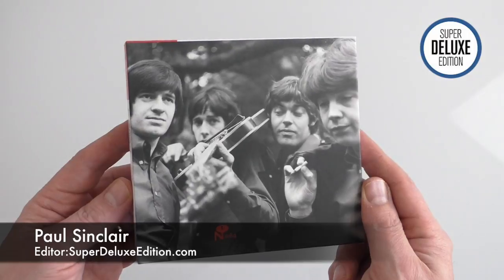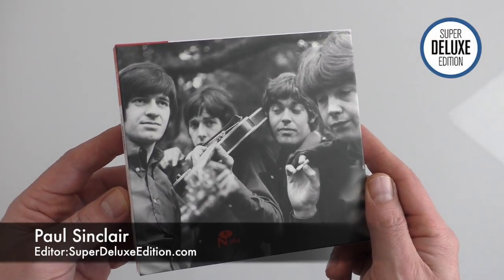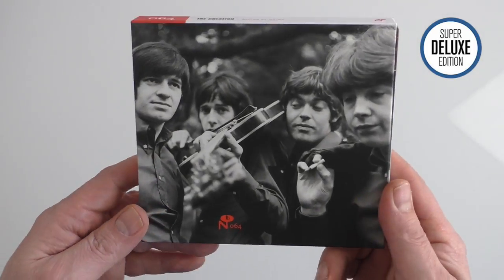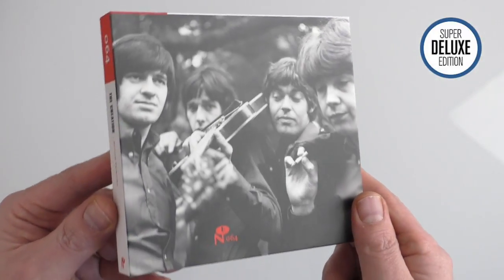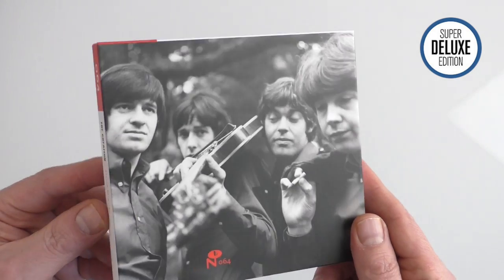Some of you will be aware from reading Super Deluxe Edition that Demon Music have their own Creation box set coming out. It comes out in April and that's a full CD and DVD set which includes just about everything — all the 60s stuff, the 80s reunion stuff, and the Creation Records release from the 1990s.